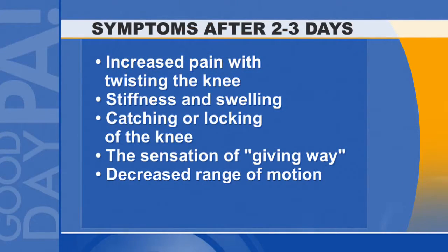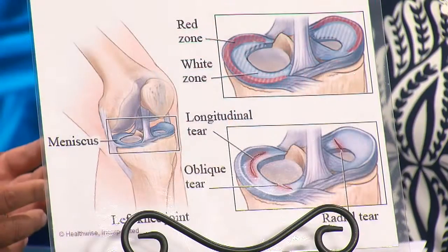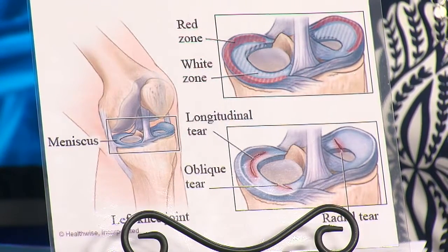What would it feel like to a patient — how do they know that's what happened? Typically most patients complain about a pop in their knee with onset of pain and swelling over the next several days. Typically with a meniscus tear, a lot of patients complain about stiffness and swelling in the knee, catching or locking type sensation, sometimes a giving way sensation, and loss of range of motion.